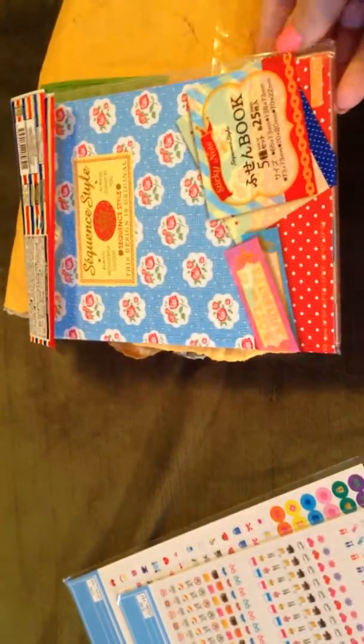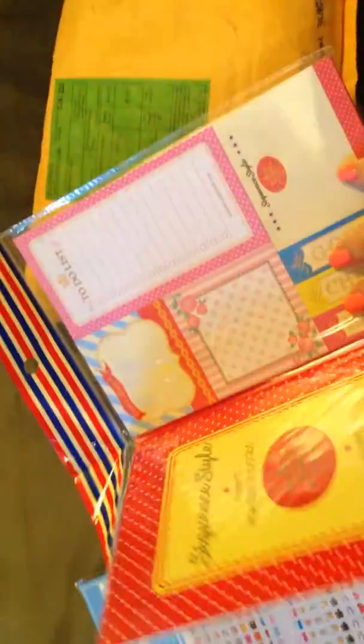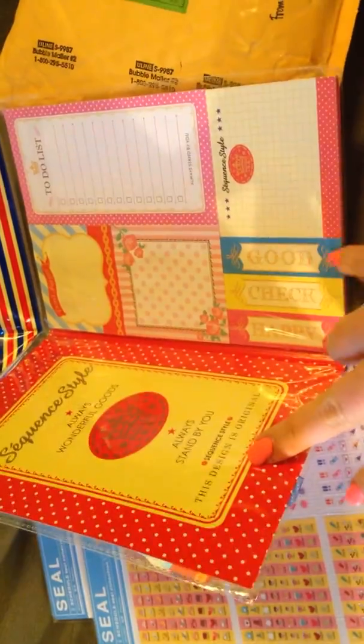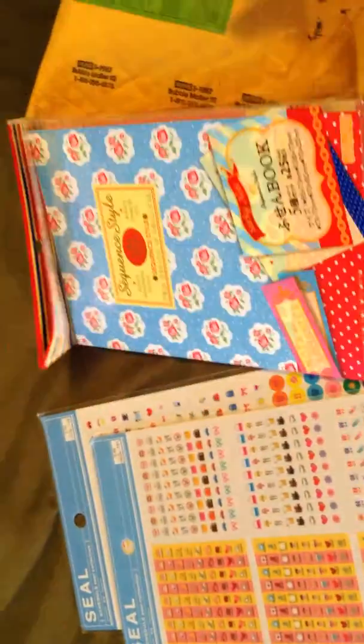This is like post-it notes. Got the to-do's, little flags, post-it notes — all different post-it notes.